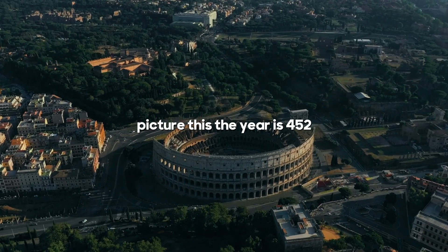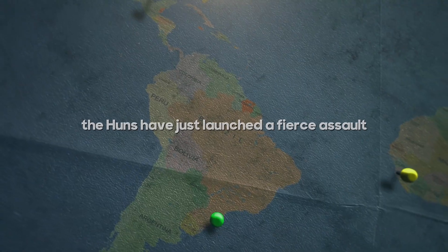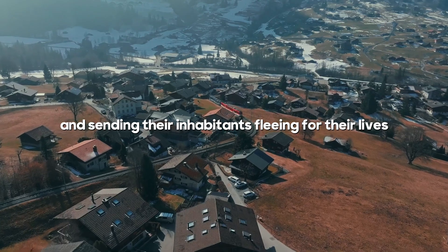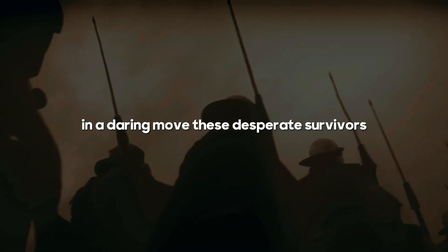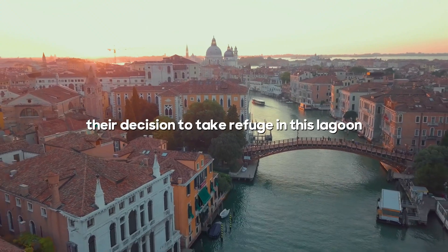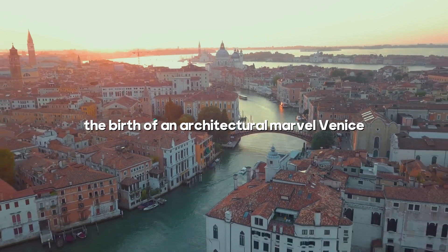Picture this. The year is 452, and the Roman Empire is teetering on the edge of collapse. The Huns have just launched a fierce assault on northern Italy, laying waste to several cities and sending their inhabitants fleeing for their lives. In a daring move, these desperate survivors seek sanctuary on a chain of small marshy islands just off the coast. Their decision to take refuge in this lagoon, against all odds, would eventually lead to the birth of an architectural marvel — Venice.